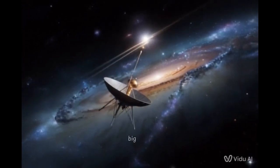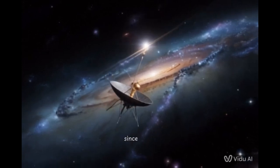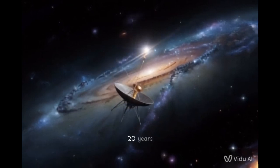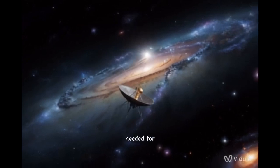Absolutely staggering. And the big news is this remarkable feat — reviving its primary roll thrusters, which have been silent since 2004. Two decades. Silent for 20 years, and now somehow they're back online. It really tells you something about the ingenuity needed for these missions.